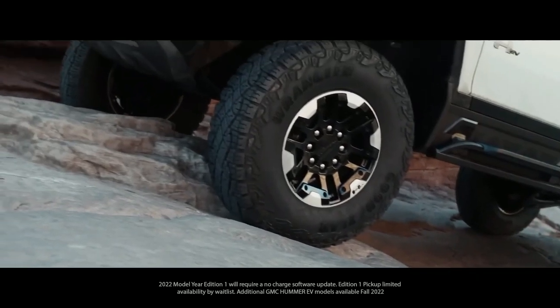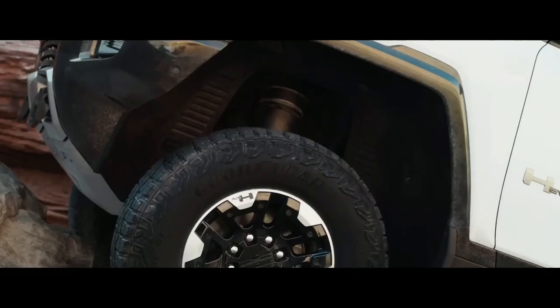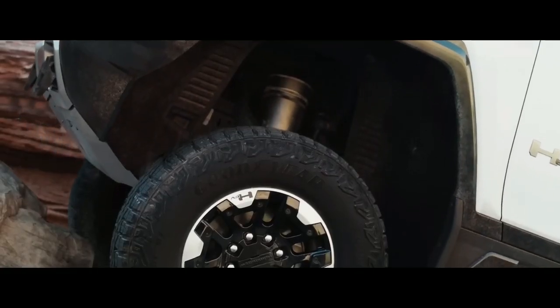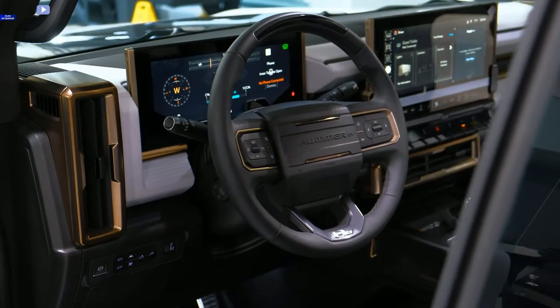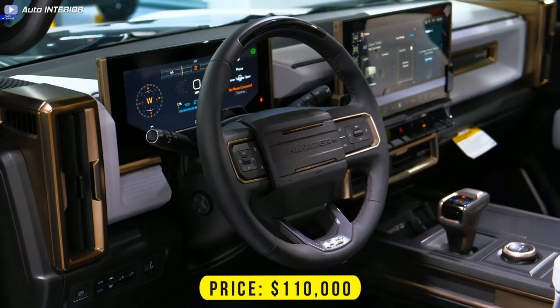Despite its massive power, towing capacity is only 7,500 pounds. Car and Driver tested towing a 6,100-pound two-axle camping trailer, and the Hummer EV's range dropped to just 140 miles at 70 miles per hour. Prices for the top-spec Edition 1 started at $110,000.